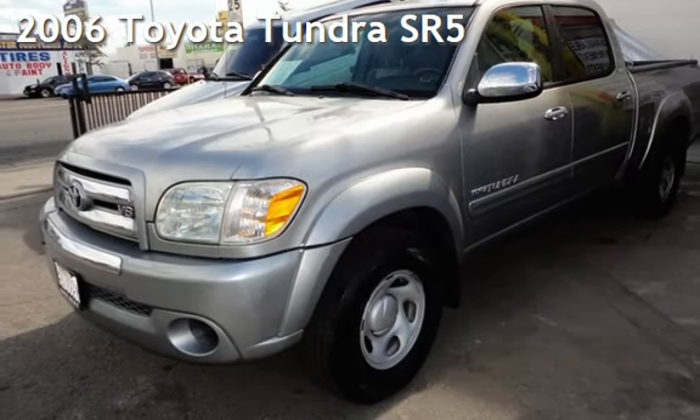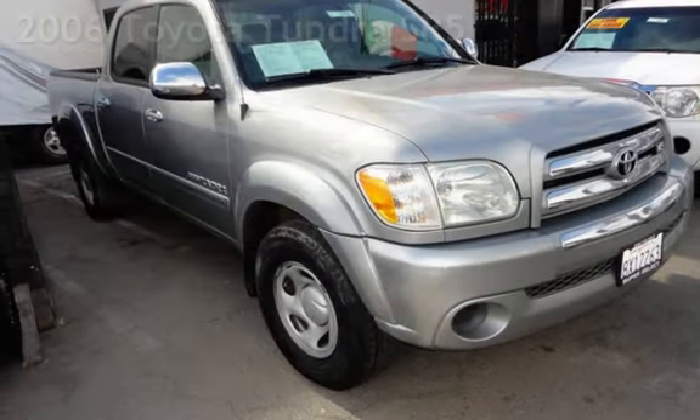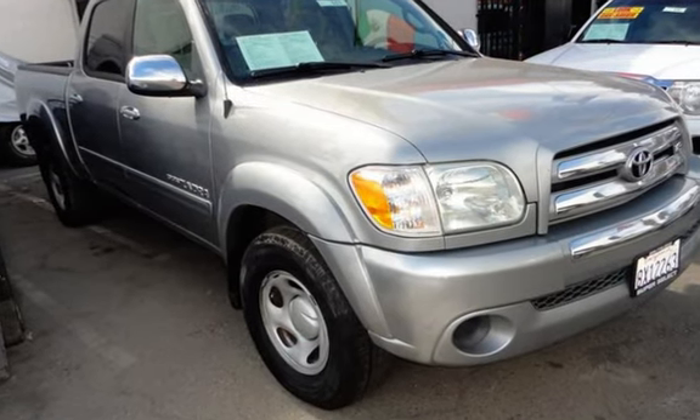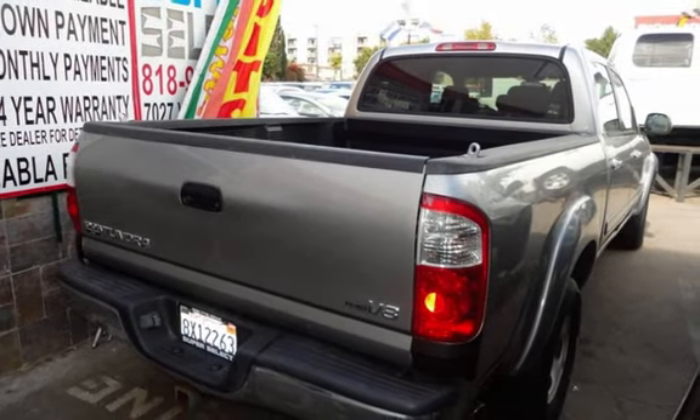Presenting a pre-owned 2006 Toyota Tundra SR5. This four-door truck has an eight-cylinder, four-liter V8 engine, with rear-wheel drive, and an automatic transmission.